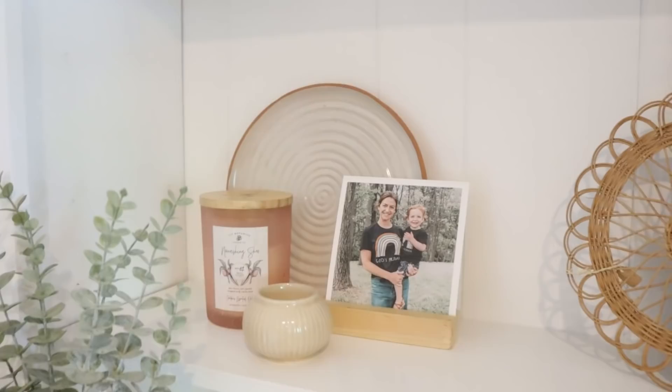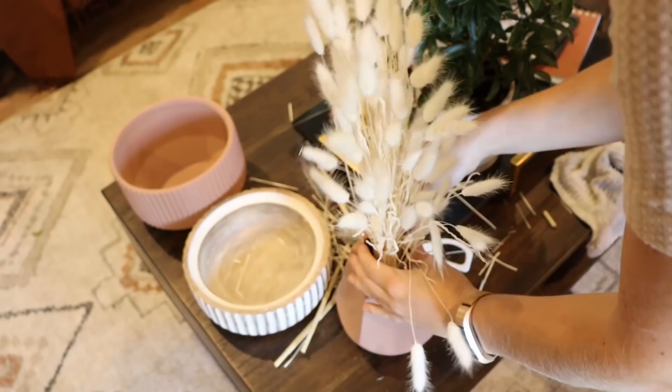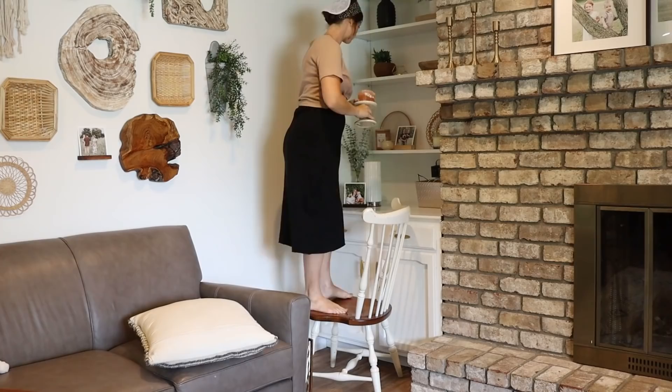Do you guys decorate for summertime? I don't — it's pretty much the same from March through September. I realize it's July and I'm going to be decorating for fall very soon, so I didn't want to waste a lot of time overthinking. But we were also having guests over for our annual chicken barbecue, and I did want to fill in some of the spaces and take away some of the gaps and things I wasn't really loving in that space.